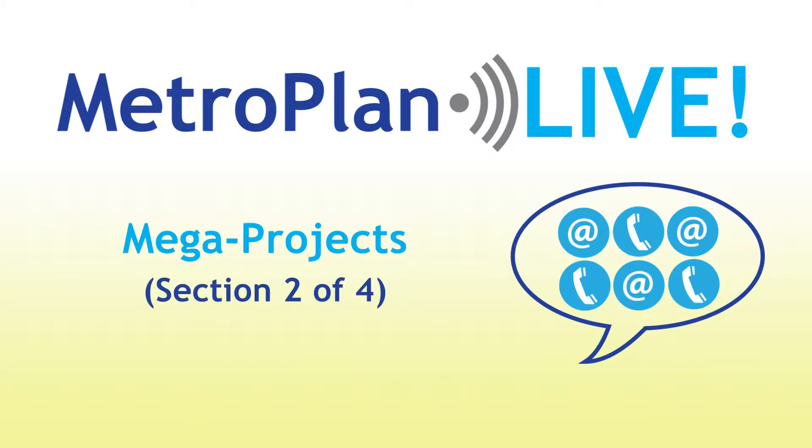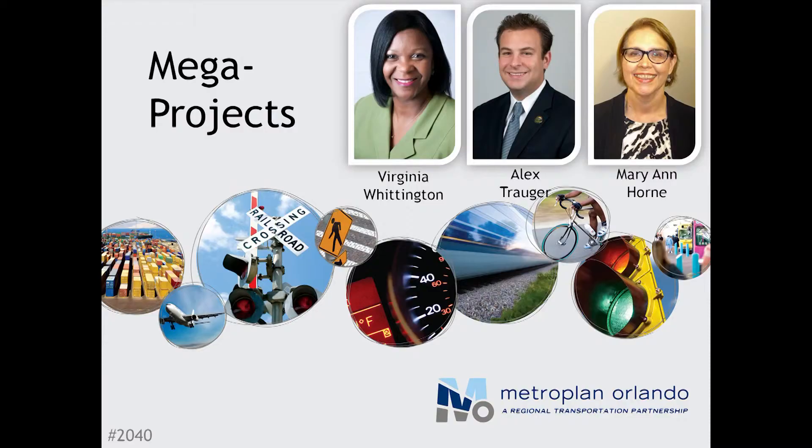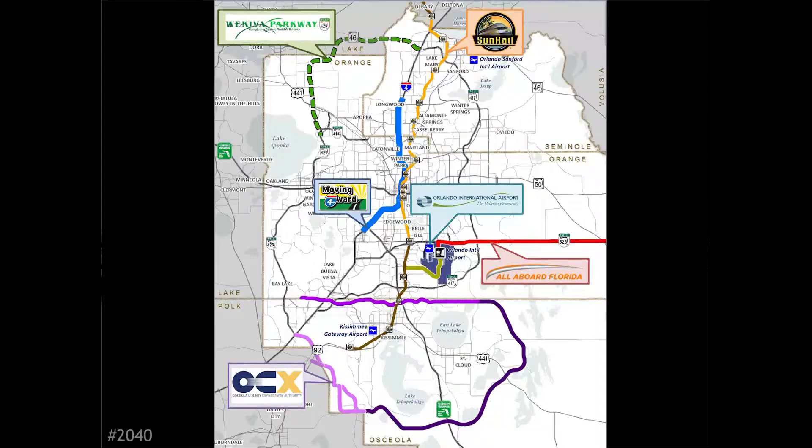For this segment, I'll be joined by Alex Trauger, Manager of Long Range Planning, and Mary Ann Horn, Community Outreach Specialist at Metro Plan Orlando. We'll walk you through some of the major transportation projects coming up in our region. The 2040 plan contains six projects that have the potential to reshape Central Florida transportation. They represent several different modes of travel in several parts of the region, but they all aim to reduce congestion and give residents more choices.